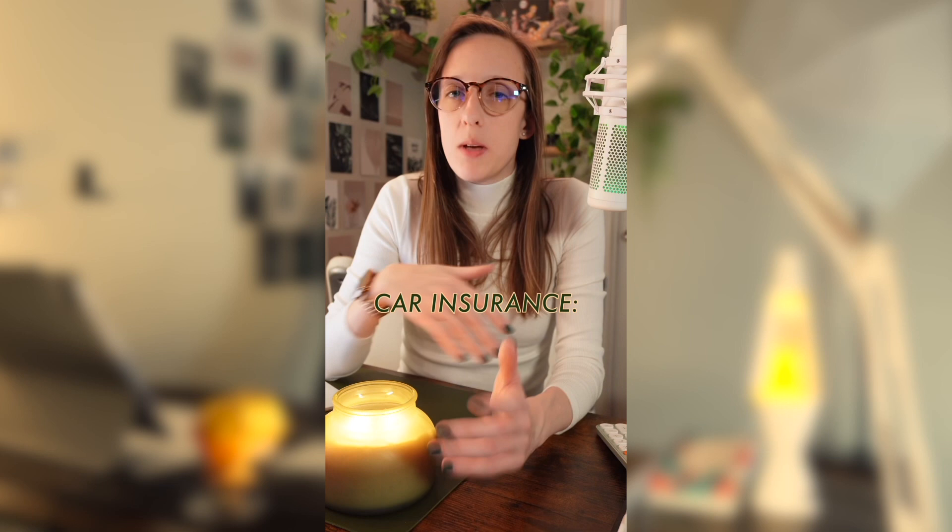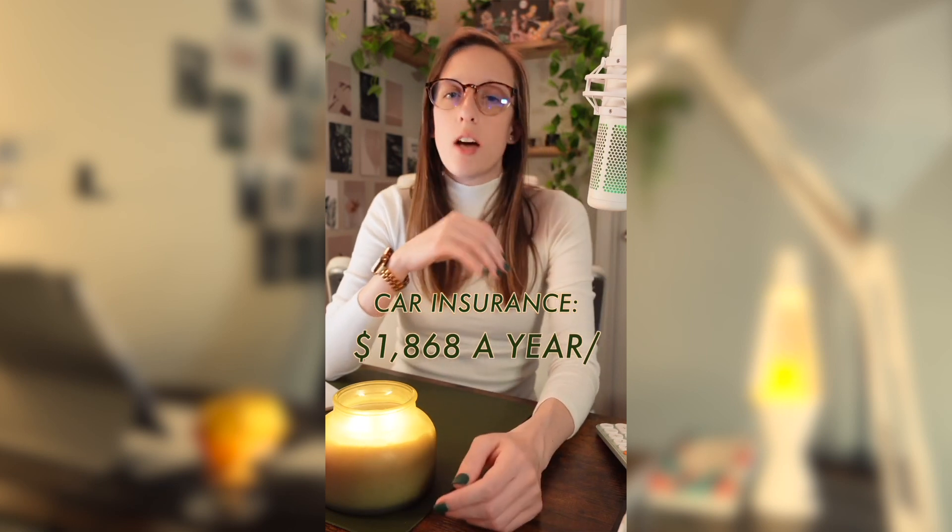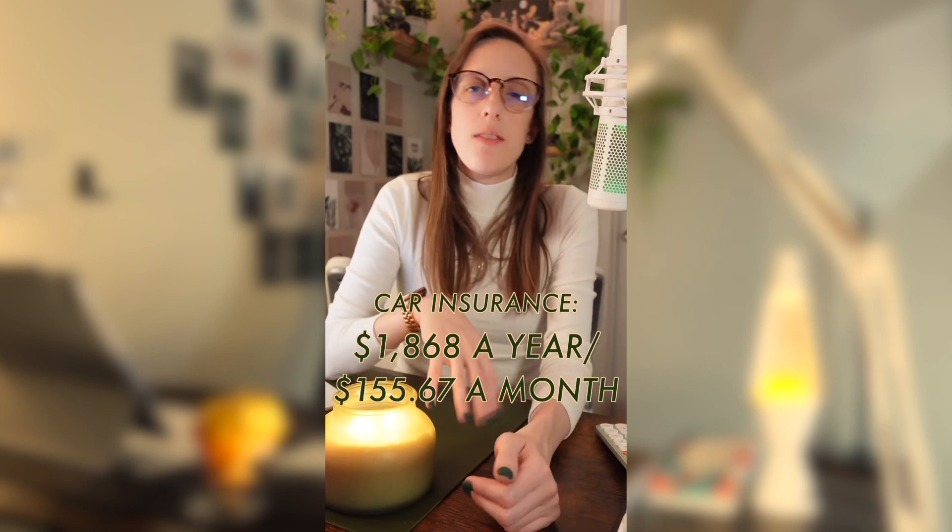But that's not everything that goes into owning a vehicle, so we have to factor in some other major costs as well. For example, car insurance, which for the Nissan Versa would be about $1,868 a year, or about $155.67 a month. Those figures greatly depend on your age, the state you live in, your driving history, and some other factors as well.